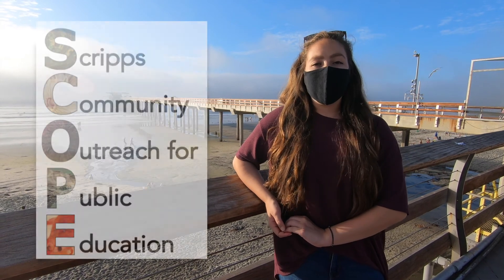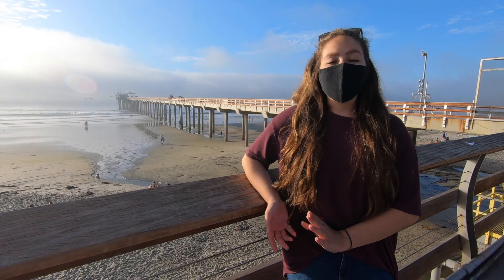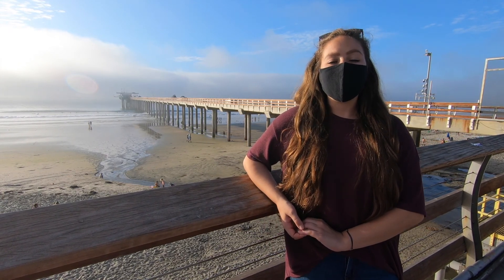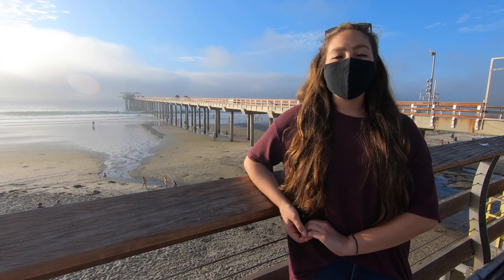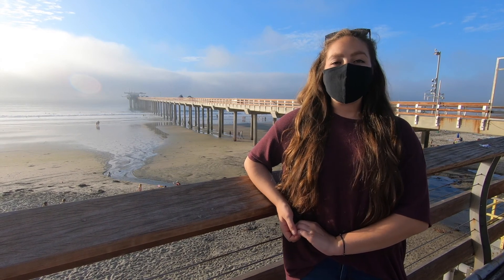Hi everyone, my name is Kate Nesbitt. I'm a coordinator for the SCOPE program, which is the Scripps Community Outreach for Public Education. We're an outreach and education entity based here at Scripps Institution of Oceanography at UC San Diego. We have some great volunteers that are going to take us on a virtual tour of the Ellen Browning Scripps Memorial Pier. So let's go ahead and meet them.